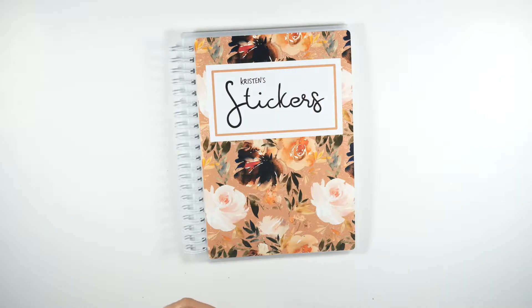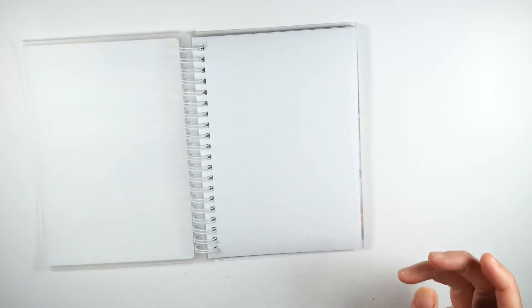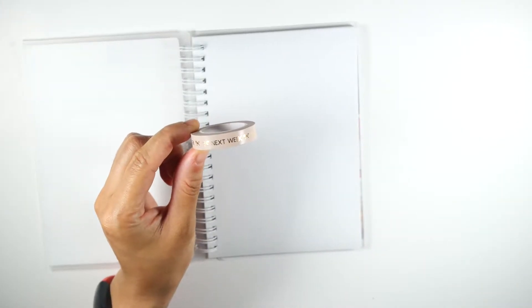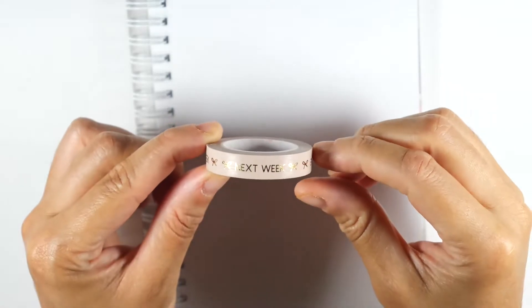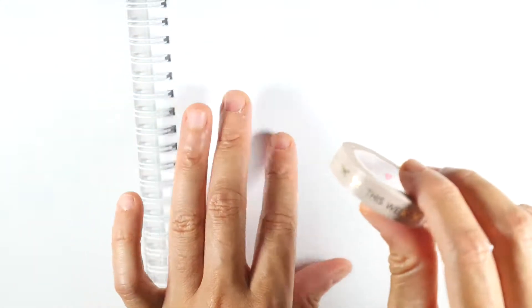First, this right here is a reusable sticker book, meaning that when you have leftover stickers you can put them on these pages. I'm actually glad I have this because I have some Simply Gilded washi that has perforated sections — like 'next week,' 'to do,' all different ones — so I can take these apart and place them in here.